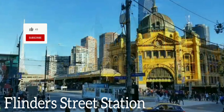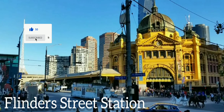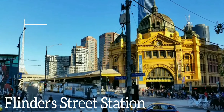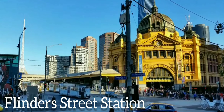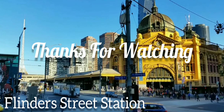The Skydeck on the 88th floor affords the highest public view of any building in the Southern Hemisphere. Adding to the experience is The Edge, a glass cube that slides out three meters from the building — for vertigo-free visitors.